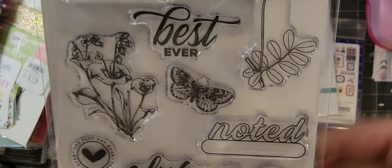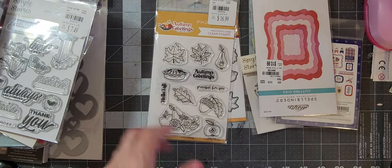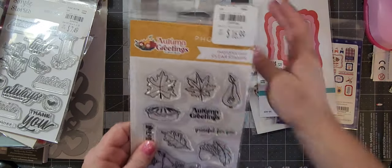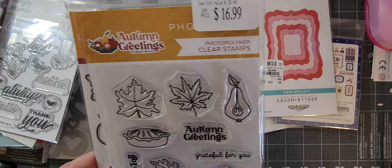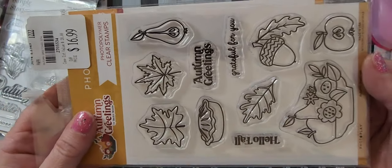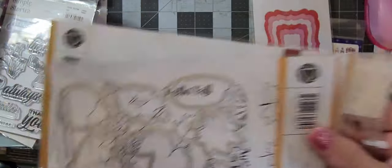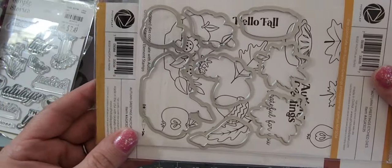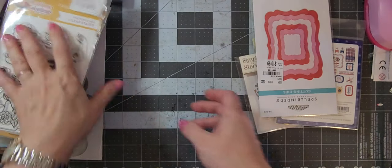I liked the 'noted' with the circle and the 'sweet' with the oval — that caught my eye. This one was $16.99 so I got it for seven and change. It's these stamps that are like fall type and then it has the die cuts with it, so you get the stamps with the die cuts together. And that's my Photo Play.